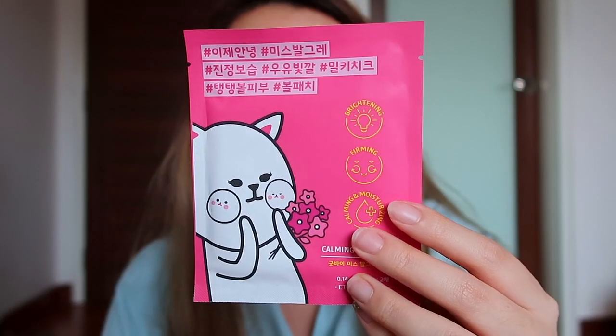I have one last mask — it's this calming cheek patch by Etude House. I bought it because it was one for one and I was sharing one with my friend, because she has redness problems as well, and it's cute.